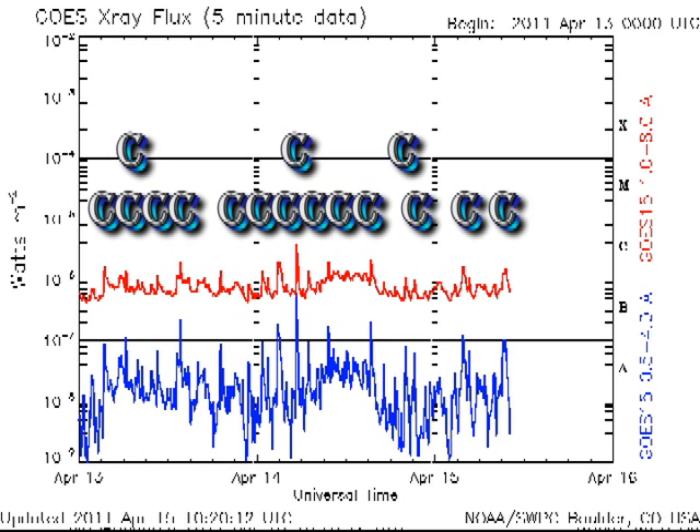True to yesterday's forecast, we had a whole host of new C-flares. I think there are seven more than there were before, but it's now getting difficult to keep count, especially with the x-ray background being so high. So any little brightening will become a C-flare.